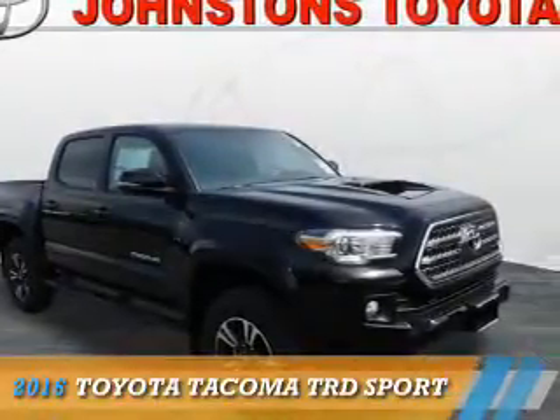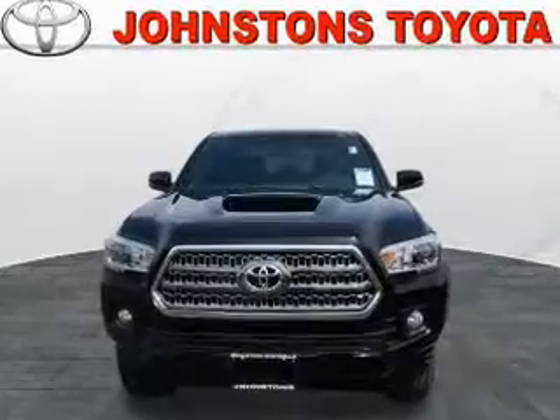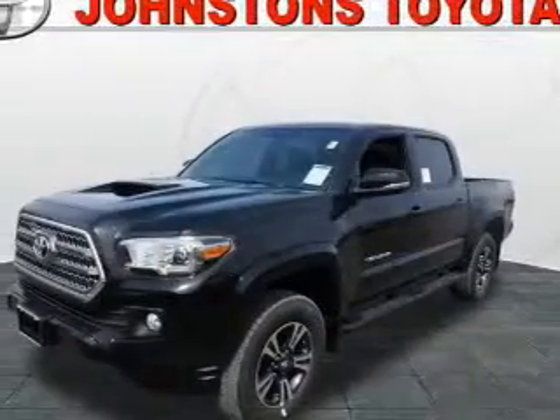Presenting the 2016 Toyota Tacoma. It's powered by 4-wheel drive, a 3.5-liter 6-cylinder engine, and an automatic transmission.